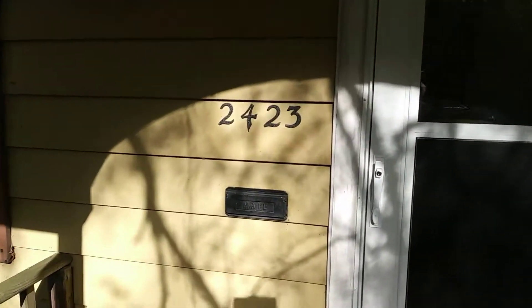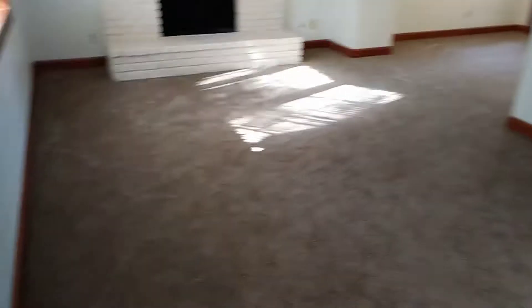It's October 16th, 2017, doing a pre-move-in at 2423 G Street. The living room carpet is clean and all the walls are nicely painted.